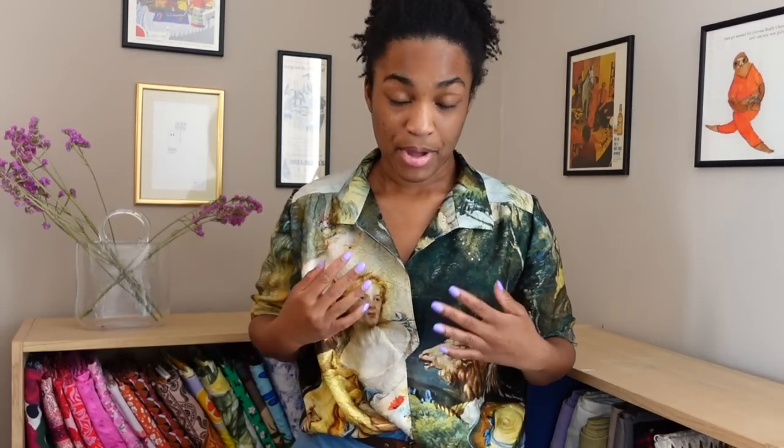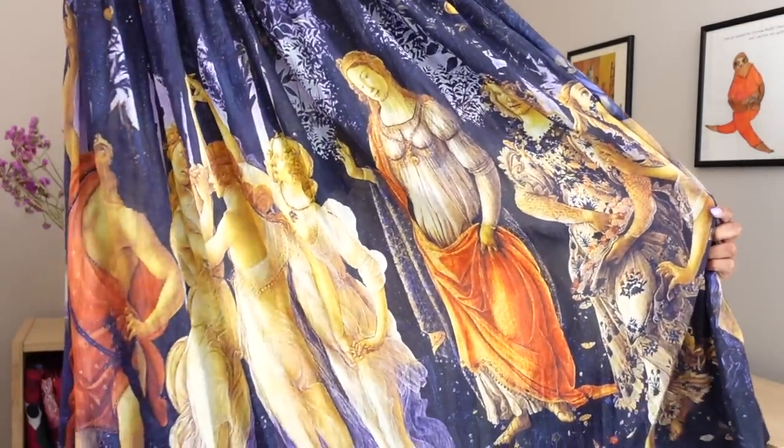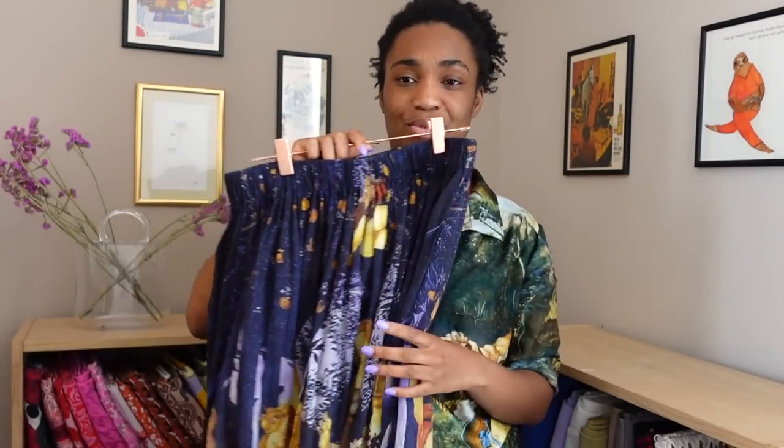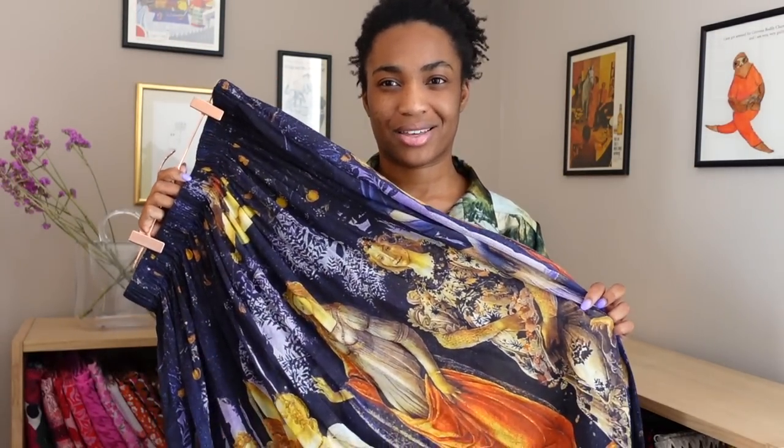Where Stitch Fabrics really shines is their ability to source really unique Italian prints and sell them on at surprisingly affordable prices. This print I'm wearing is on a viscose jacquard, but they also have similar painting-inspired prints on things like crinkle cotton and silk satin. I actually have another example sewn up here — this is on the crinkle cotton base and it is inspired by Botticelli's Primavera. It's just absolutely lovely, and all I did was put an elastic waistband on it — a fabric like this doesn't need a bunch of seams cutting it up.